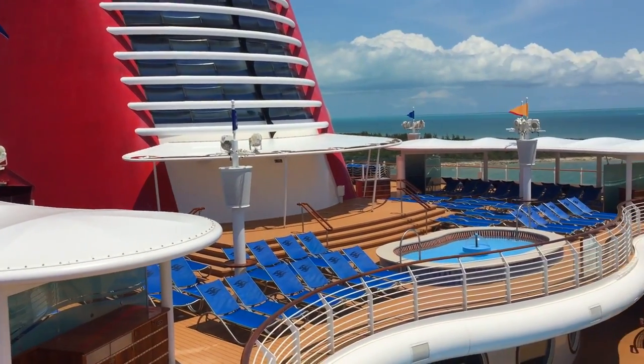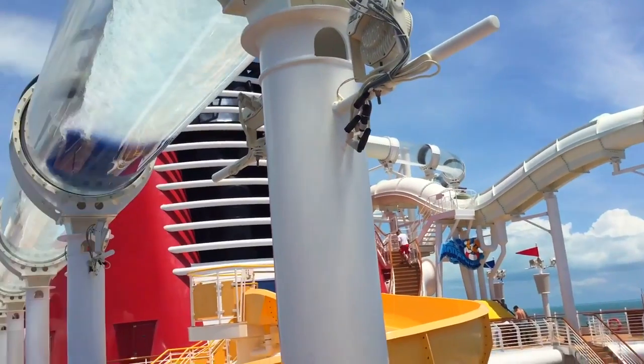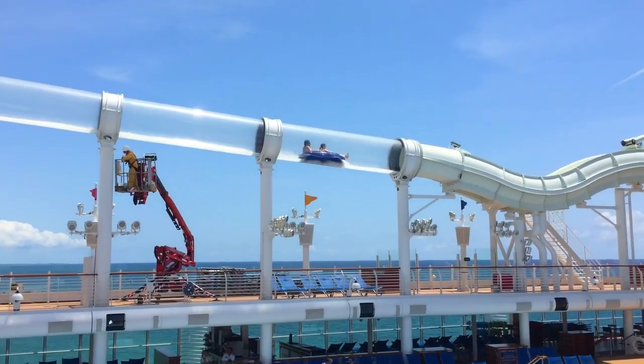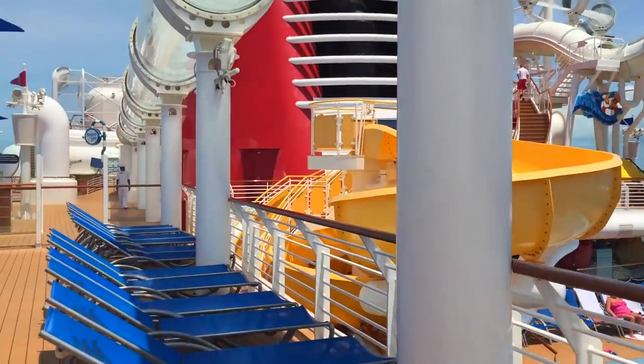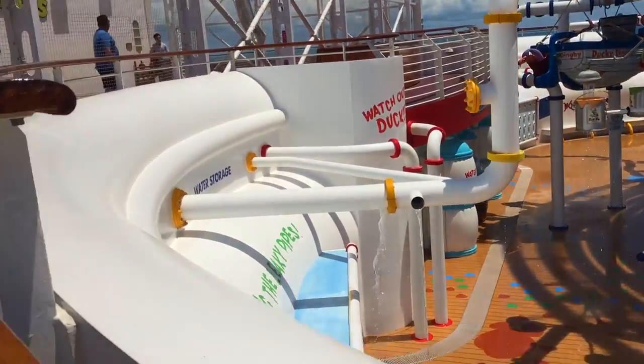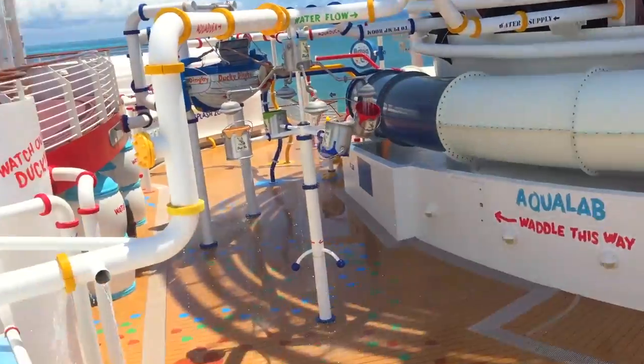Did I mention this cruise line has a water coaster? That might be a small detail that I left out. It's kind of incredible, to be honest. Also, here's the Aqualab - the water park area.